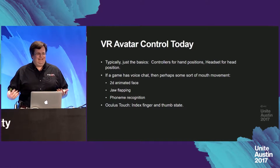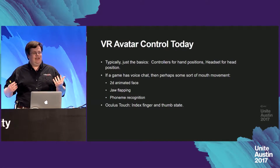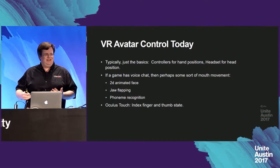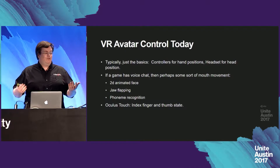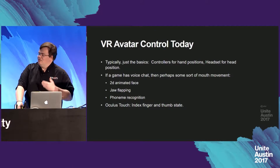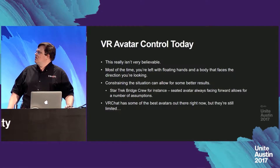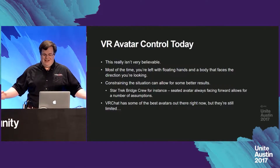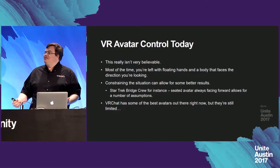So what is VR avatar control like today? Right now it's usually just the basics: controllers giving hand positions and the headset giving a position for the head. If the game has voice chat or uses a microphone, perhaps there's some mouth movement — ranging from a simple 2D animated face to jaw flapping based on microphone input, or for more advanced games, phoneme recognition to convert sounds into appropriate animations. If you're using Oculus Touch controllers you also have finger and thumb tracking, but this isn't really very believable for a full person's avatar.